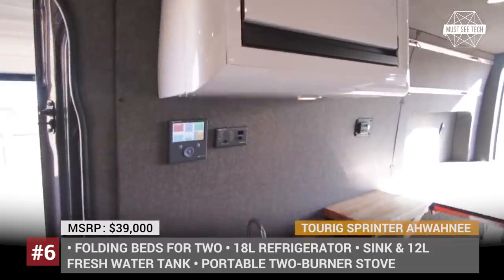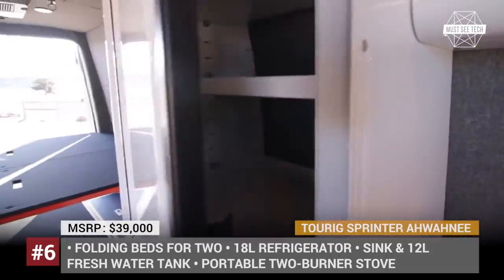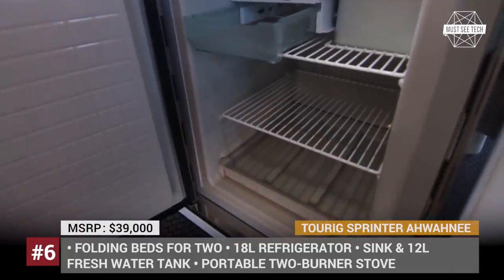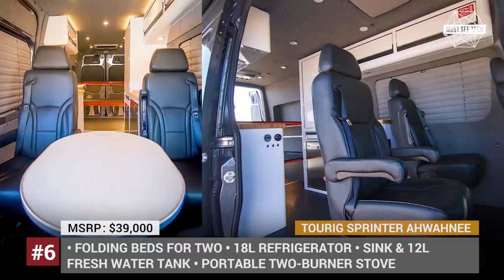The middle is occupied by the kitchen, with a refrigerator, a sink, and a portable two-burner stove. Albany is just one of the many conversion options offered by Turek, and it is available for customization and adding extra features upon request. The price for the base model stands around $39,000.